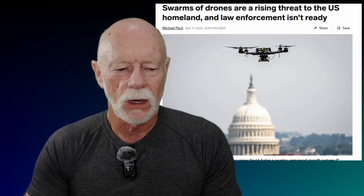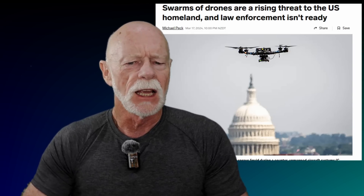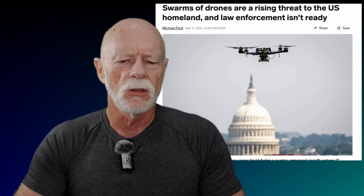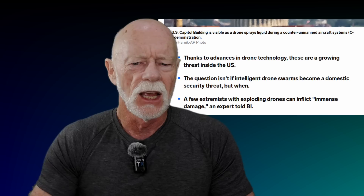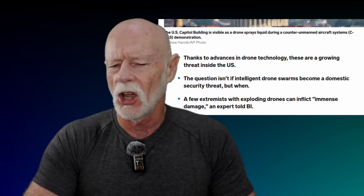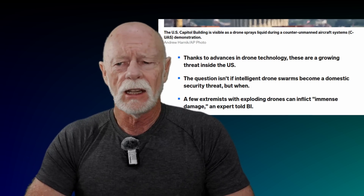The media continues to vilify our hobby. I saw this Business Insider article where apparently the USA is unprepared for swarms of drones operated by bad actors — apparently you're all in danger, you're all going to die as a result of these drone swarms, possibly even driven by AI. It's only a matter of time — regulate, ban. The media is searching for clicks and ad views; they make stuff up and try to scare the public into fearing for their lives and therefore supporting drone regulations that we really don't need.